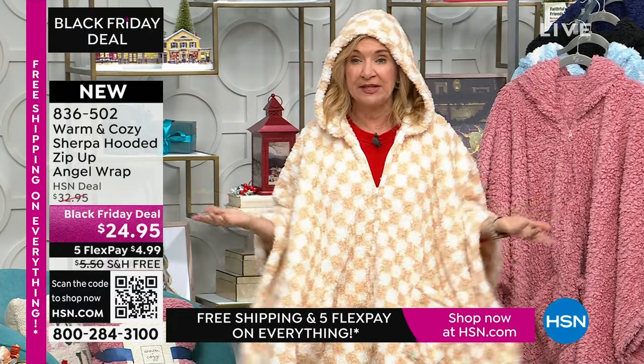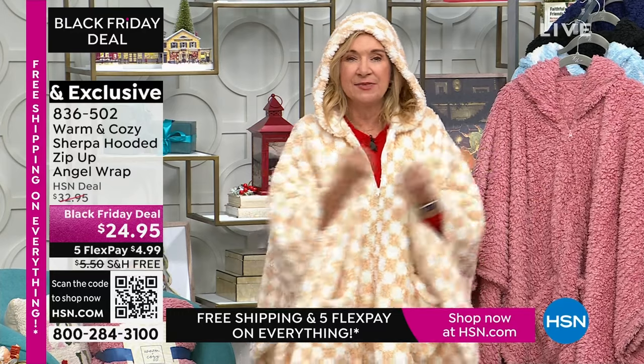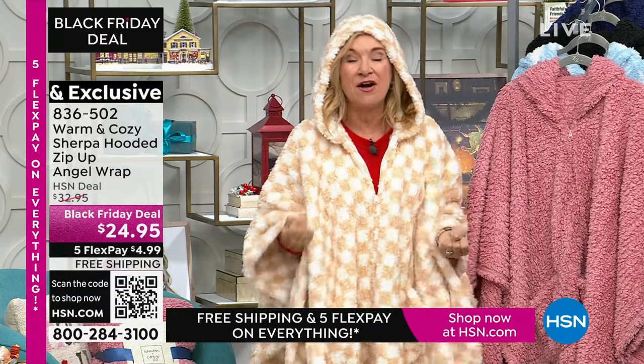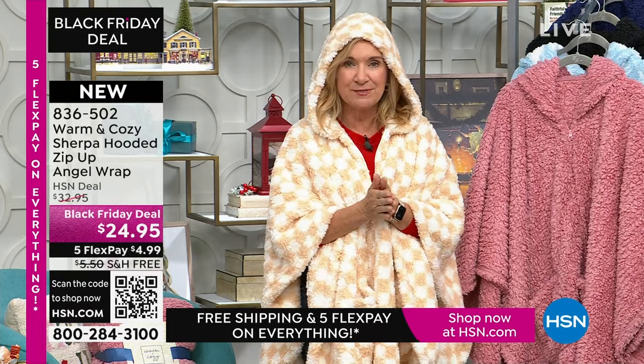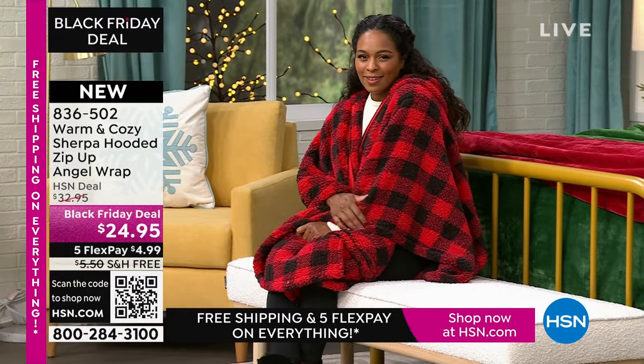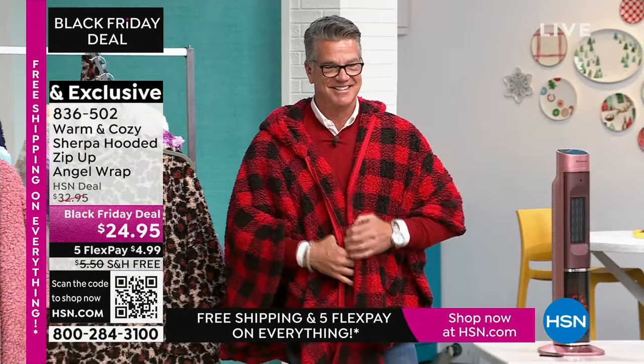So this is a great alternative to a robe. You can throw this on over your PJs, but you can also throw it on over your active wear. If you're in your yoga pants all day and want a little coverage, or you're out on your porch with your cup of coffee, or you're walking your dog — every year this is one of our biggest giftables because it's ageless, sizeless. Anybody and everybody loves a great angel wrap. Even Guy looks adorable in it.